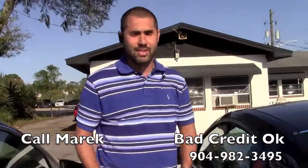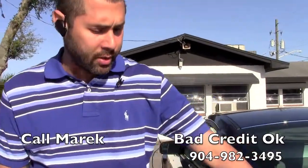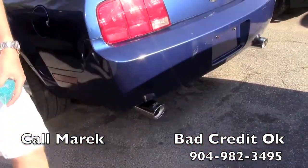Let's take them to the back. As you can see, you've got the spoiler on the back and the aftermarket exhaust on it — sounds real nice.